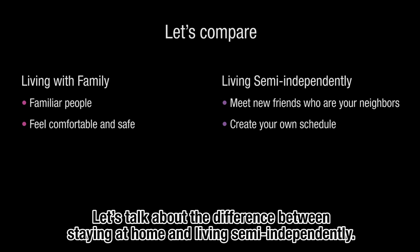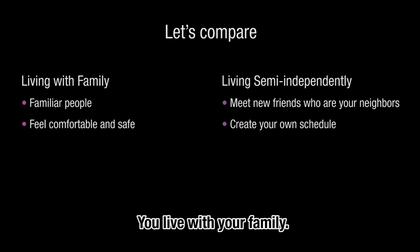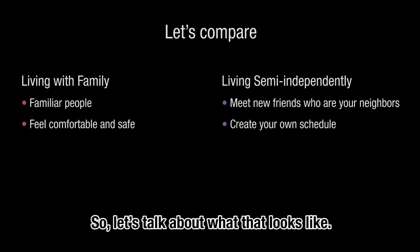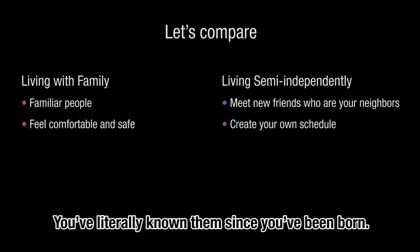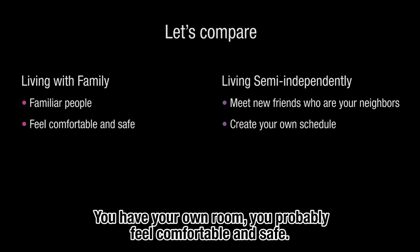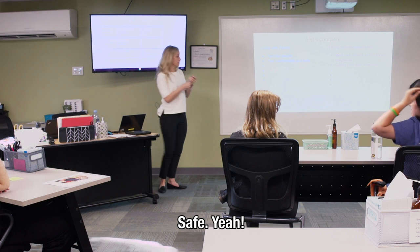Let's talk about the difference between staying at home and living semi-independently. Right now you all live at home with your family. The people there are familiar — you've literally known them since you were born. You have your own room, you probably feel comfortable and safe. What do you like about living at home? How does it make you feel?